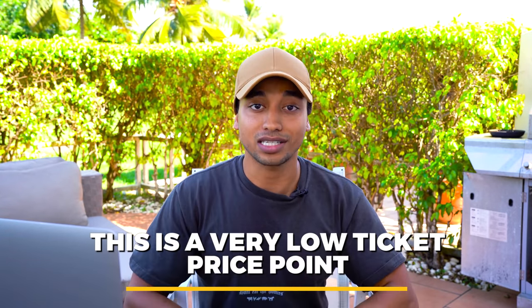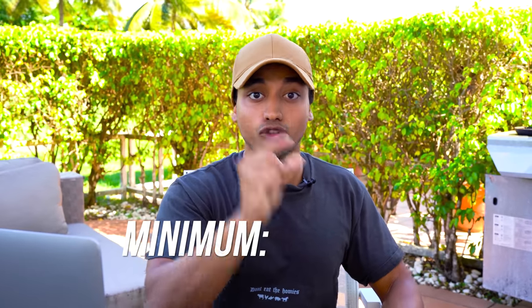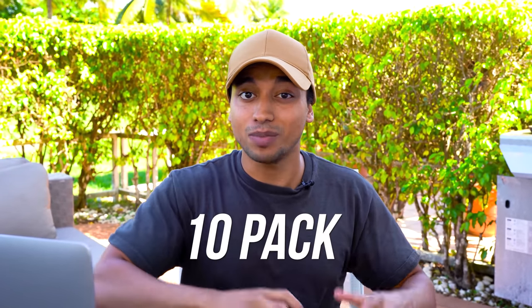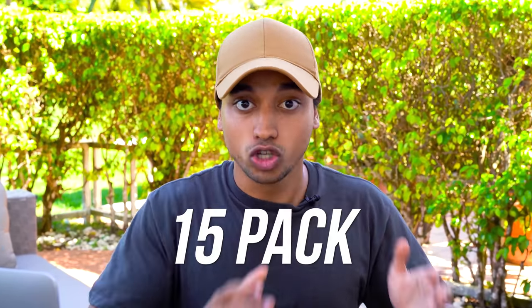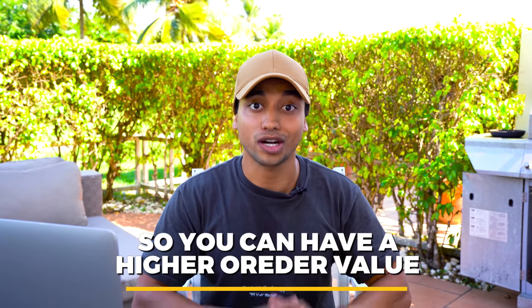While this is a very low ticket price point, the way you can make money selling this product is in bundles. I wouldn't sell this in a one pack — I'd sell this at minimum in a five pack and a ten pack and maybe even a 15 pack, so you can have a higher order value and be able to advertise this product profitably.